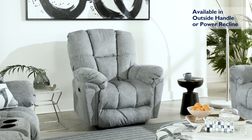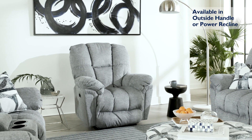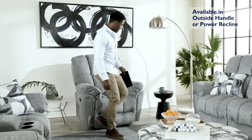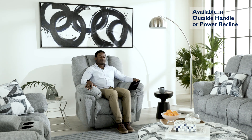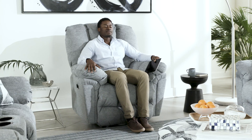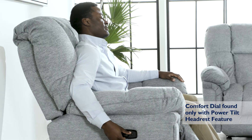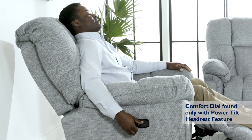The Lucas Recliner is available as a traditional recliner with an outside handle or with the convenience of power. Enjoy the convenience of our easy-to-use comfort dial that also features a USB charging port. Effortlessly recline at the turn of a dial, stopping in any of your favorite comfort positions.